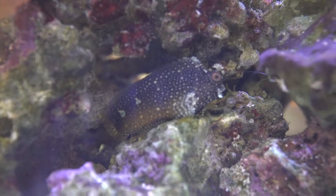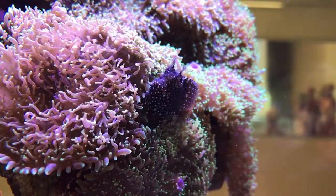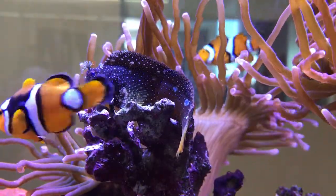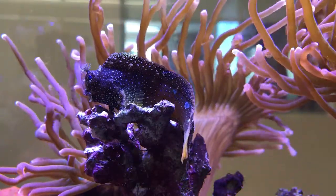Starry blennies are found in the tropical and subtropical waters of the Indo-Pacific and Pacific Oceans. They have whisker-like appendages that protrude from between their eyes and are equipped with combed teeth for algae grazing. The starry blenny also loves to perch on rocks and corals, which provide them ample space to swim, hide, and pick off algae from hard surfaces.